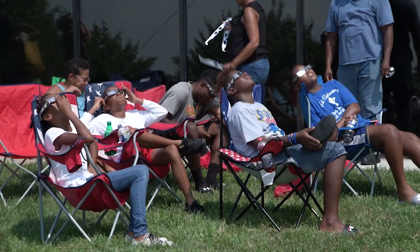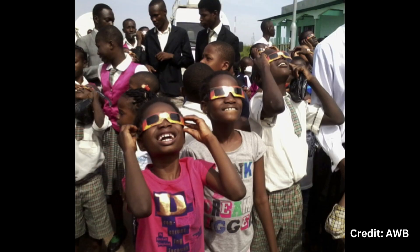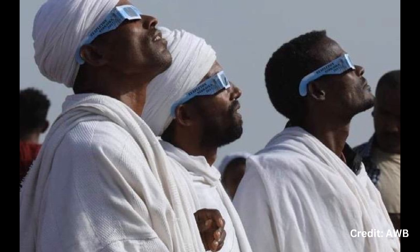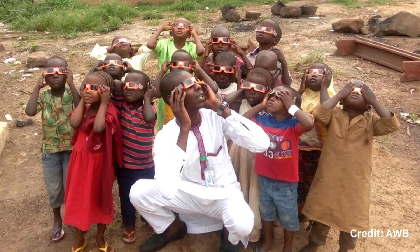These eclipses happen on a cadence of generally every six months. In the 2017 eclipse, it took us almost seven years — six and a half years actually — to send them all out. With each different eclipse, we would send tens of thousands to different locations like Sri Lanka, Nepal, even Afghanistan got a few, Ethiopia — that was under the path of totality — Chile, Argentina.